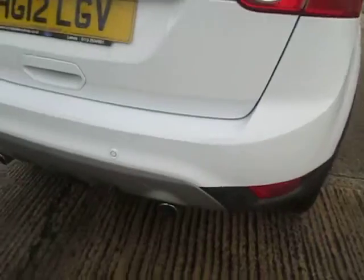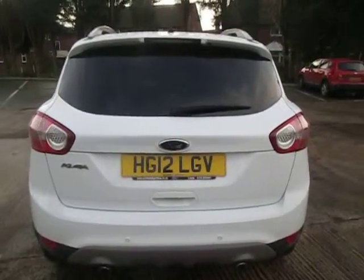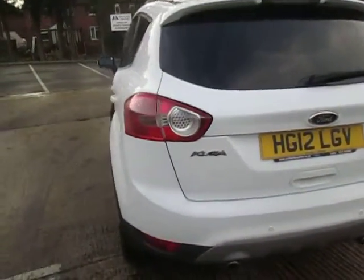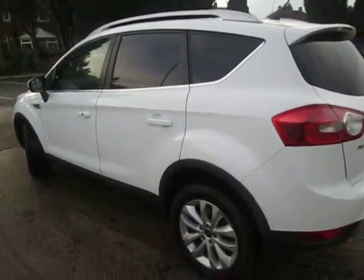At the back we do have rear parking sensors, and we have parking sensors at the front as well. So if you're coming from a smaller car and you're worried you might not be able to drive a larger car, don't worry — the parking sensors make it a doddle to park.